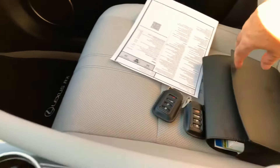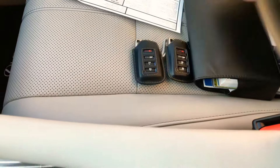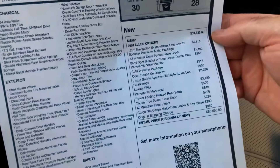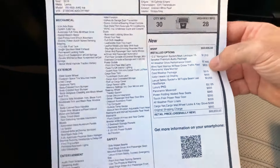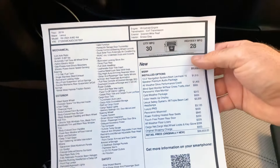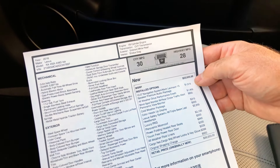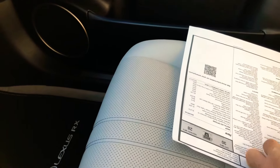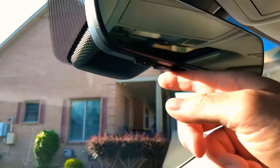I've got both keys with the nice leather pouches, the owner's manual, and about a window sticker of $66,600 — this was not a cheap vehicle. As you can see, the fuel mileage is better in the city than the highway, typical of a hybrid. You get 30 in the city and about 28 on the highway. I bet you can get 30-plus on the highway if you drive it right. Also has an auto-dimming mirror and a universal garage door opener.